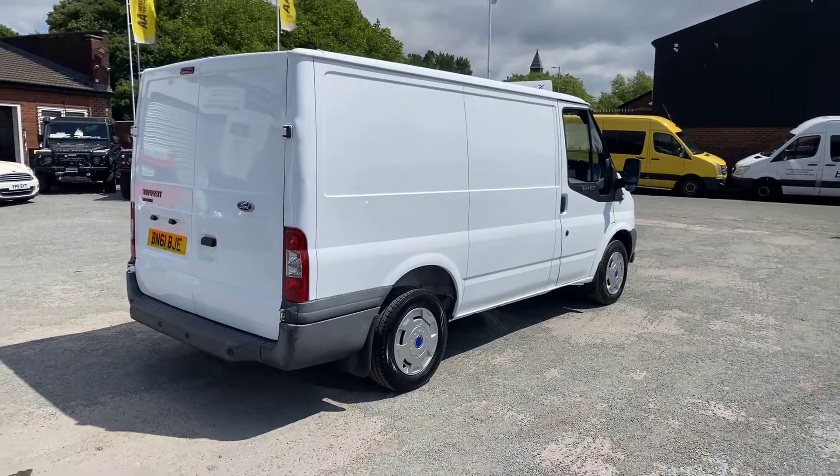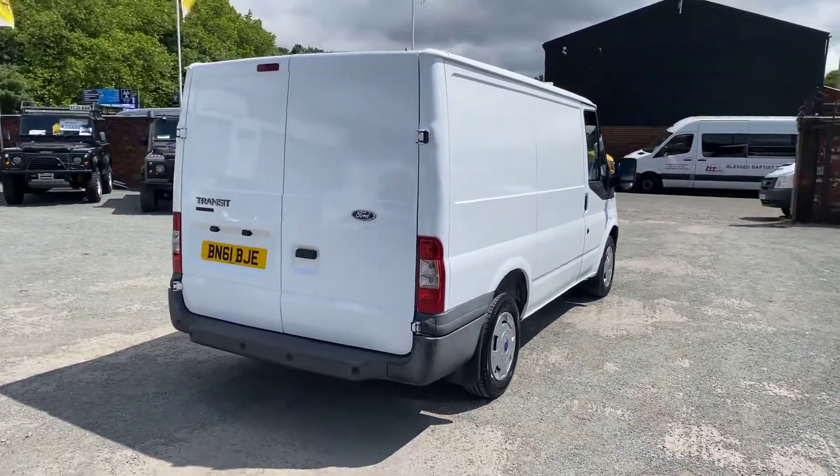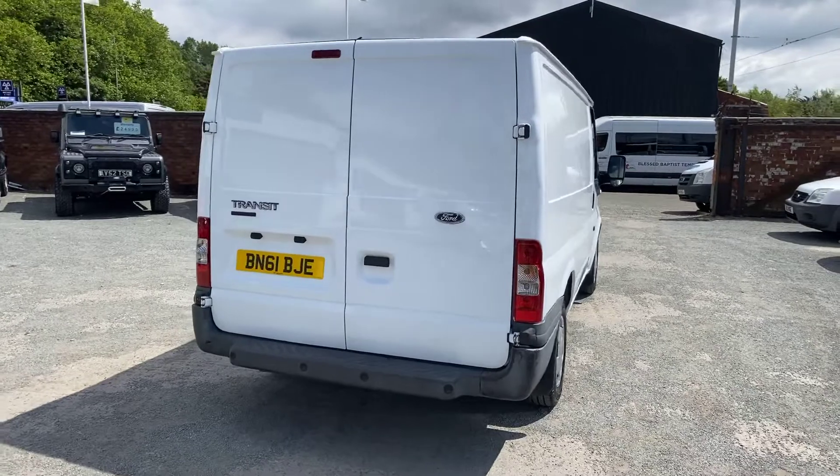As with all our vans, it comes with a minimum 3 months or 3,000 miles warranty with the option to extend. We're an AA approved garage and offer an extended AA warranty should you want one.